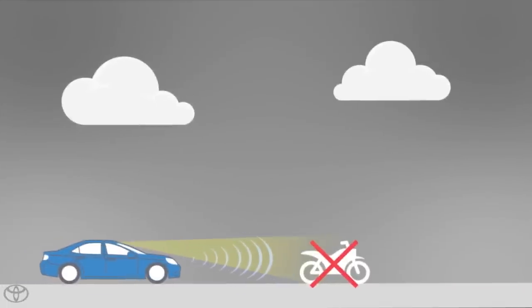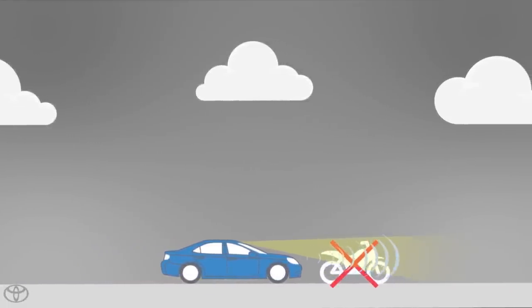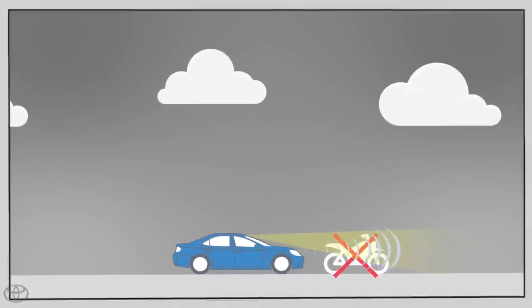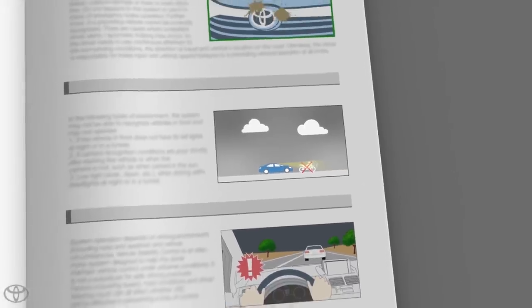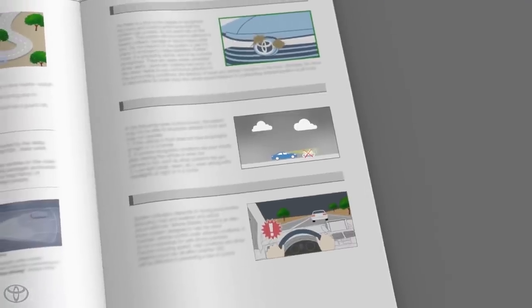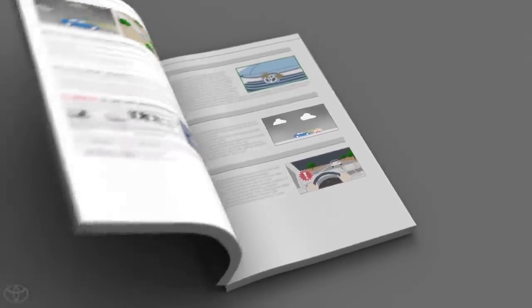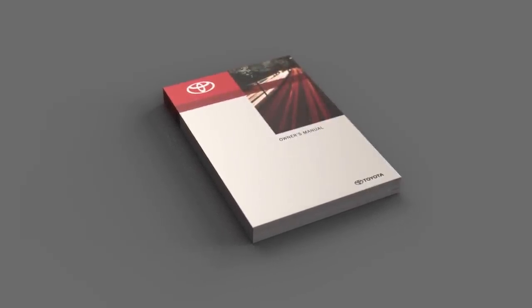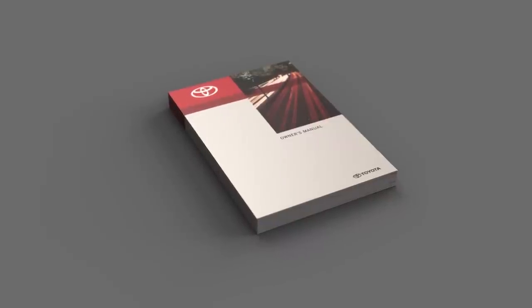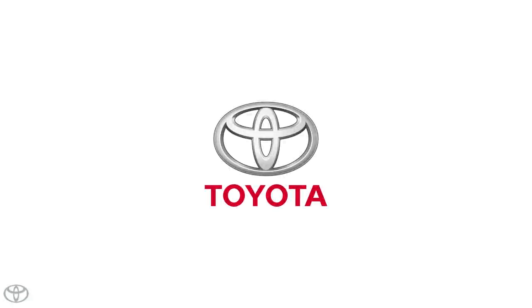Additionally, motorcycles or bicycles may not be detected by the system. The Pre-Collision System with pedestrian detection will not avoid collisions under all conditions. Do not depend on the system or use it in place of emergency brake operation. Drivers are responsible for their own safe driving. Always pay attention to your surroundings and drive safely. See your Owner's Manual for more information on the limitations of the Toyota Safety Sense Pre-Collision System with pedestrian detection function.